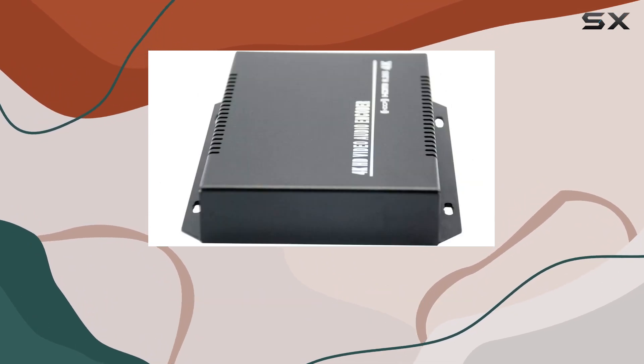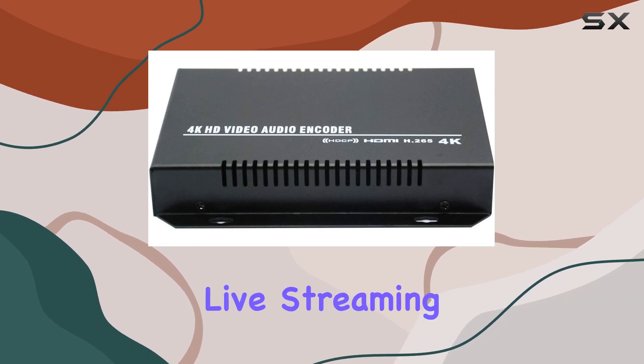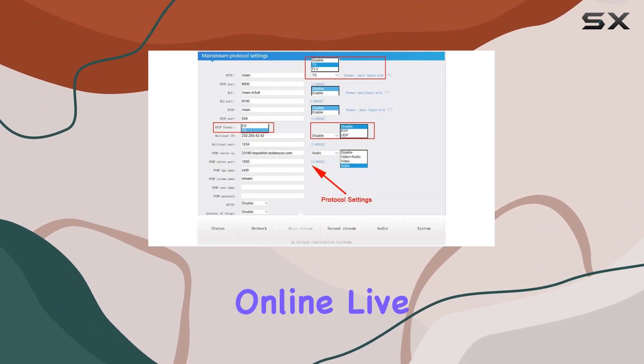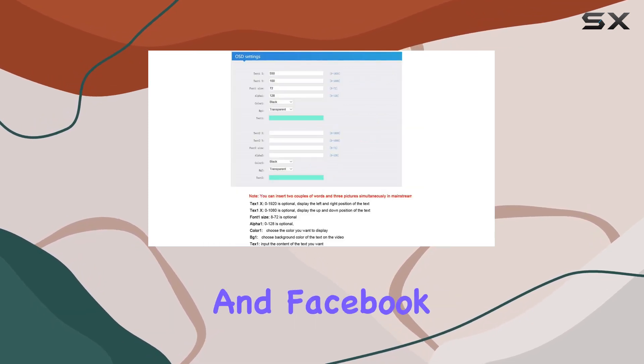Its adaptability makes it a go-to choice for CATV digital headends, hotel IPTV systems, live streaming broadcasts, and streaming media servers. What sets the ZY-EH501 apart is its compatibility with popular online live broadcast platforms like YouTube, Ustream, Twitter, and Facebook.